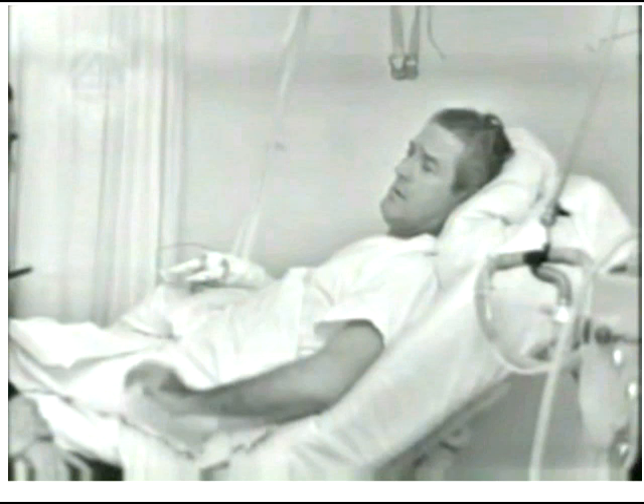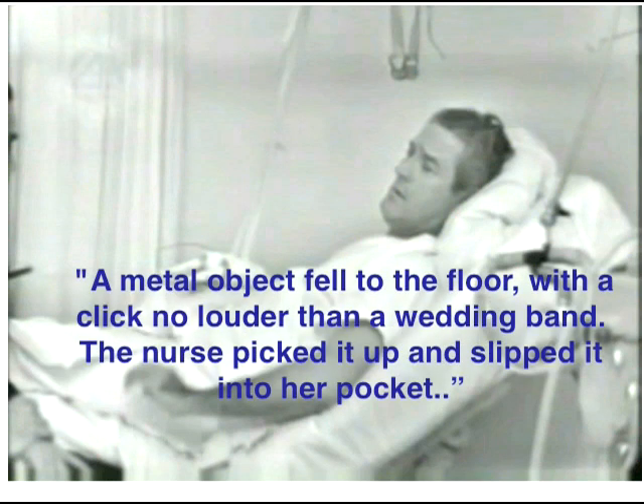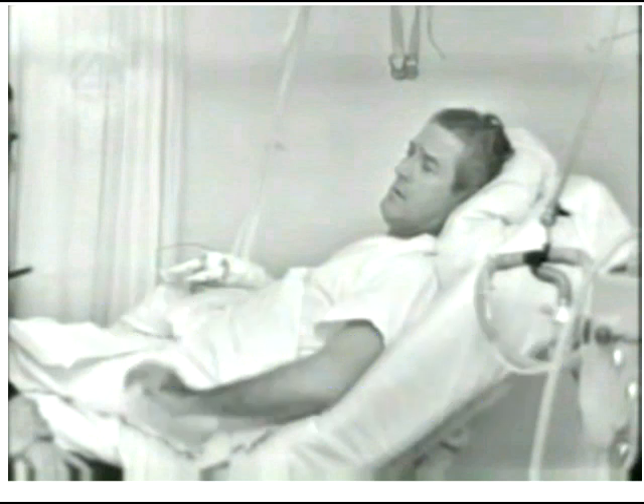This is from his autobiography entitled In History's Shadow: 'The most curious discovery of all took place when they rolled me off the stretcher and onto the examining table. A metal object fell to the floor with a click no louder than a wedding band. The nurse picked it up and slipped it into her pocket. It was the bullet from my body, the one that passed through my back, chest, and wrist, and worked itself loose from my thigh.' So the bullet that was found in the hallway and passed to the FBI probably had nothing to do with the assassination. But the FBI had no way of knowing that, so they switched that bullet for one that was politically correct.